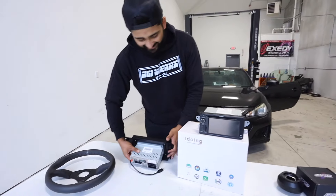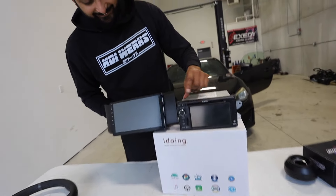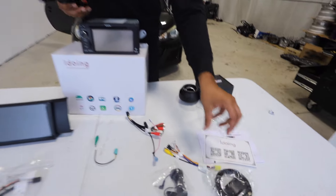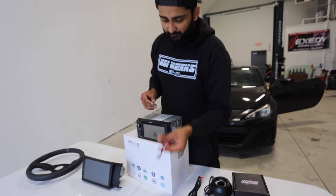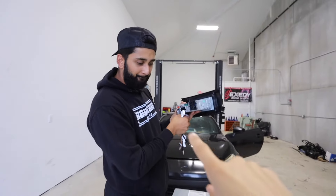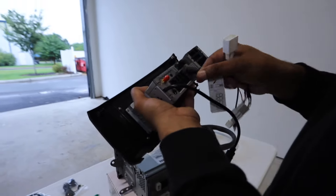Here is the old head unit — this thing looks like poop — and here is the nice new one. That screen versus this screen? Come on. These things are usually just plug and play. Let's see what came in the box: we got a microphone, an antenna for the radio, two USB connectors for CarPlay, a wire for video which we're not going to use, and a wire for the reverse camera which we are going to use. There's also a construction guide, but we're not going to read the instructions.